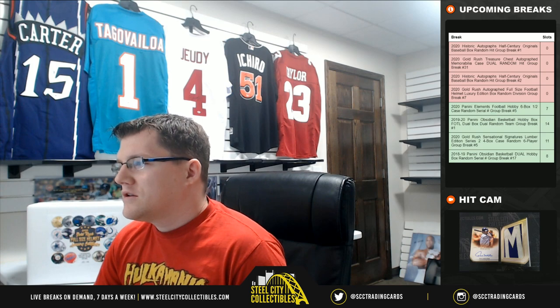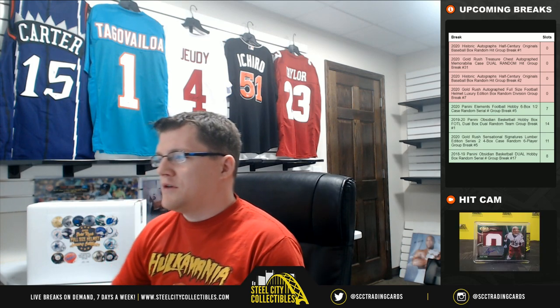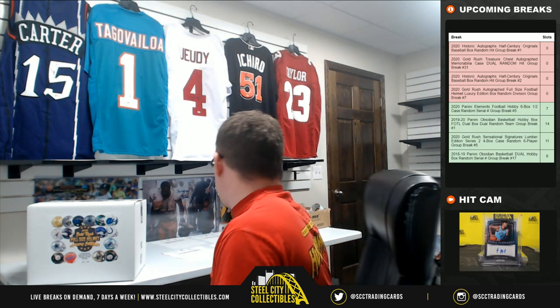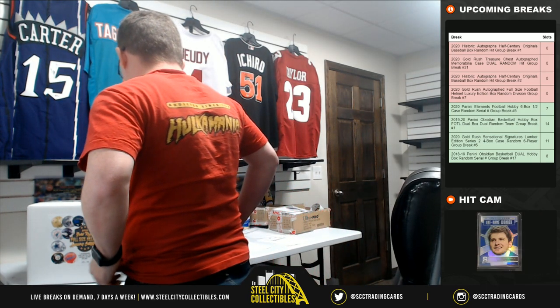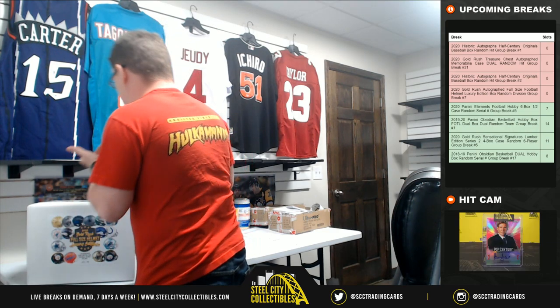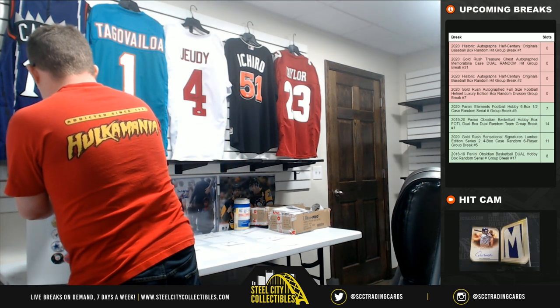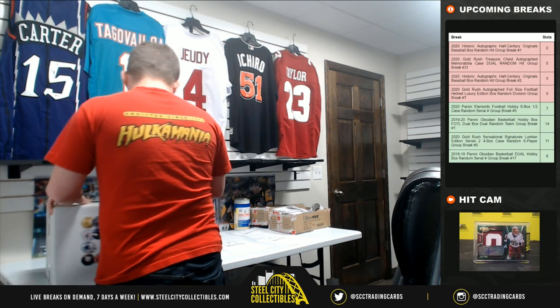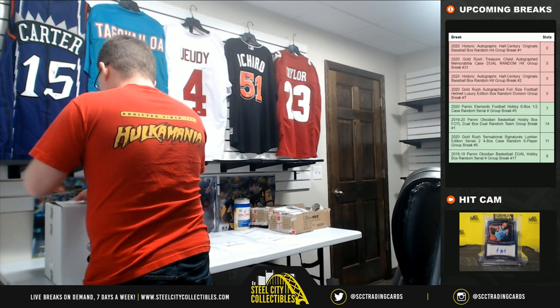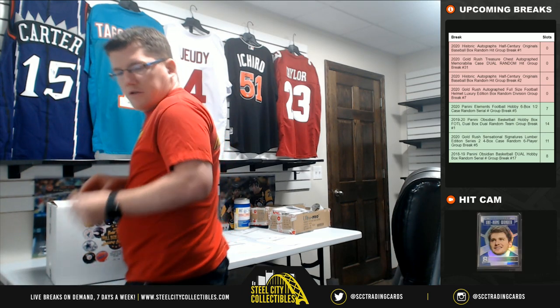We've got a T. Higgins in a Bengals uni — get that bird right! Alright, everyone, best of luck. I'm hoping to pull the straight cash Randy Moss. That's what I want to see out of one of these — it'd be a cover hit.